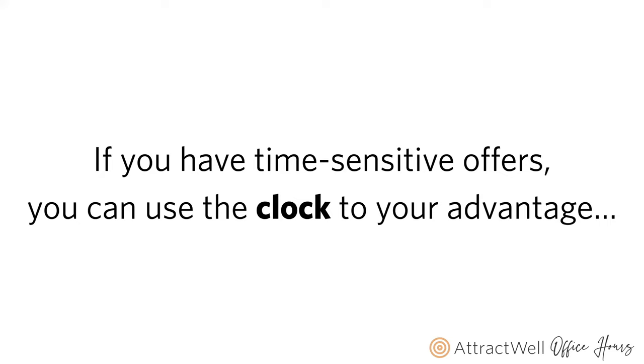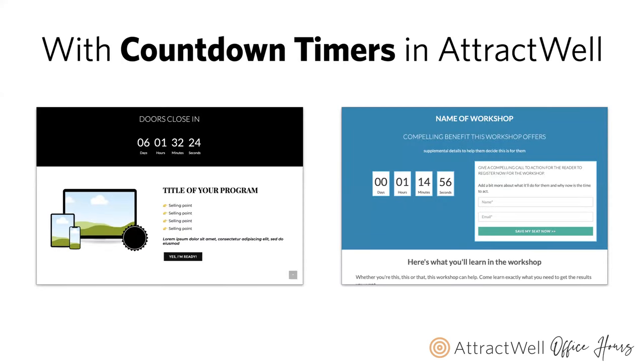If you are someone who has time-sensitive offers — a coaching program with a specific start date, a cohort where people have to register by a certain date and time, or a live event like a workshop or webinar — you can use the clock to your advantage with countdown timers in AttractWell. What you're looking at here are two examples: the one on the left is a countdown timer on a sales page for a program, and on the right is a registration page for a time-sensitive training.